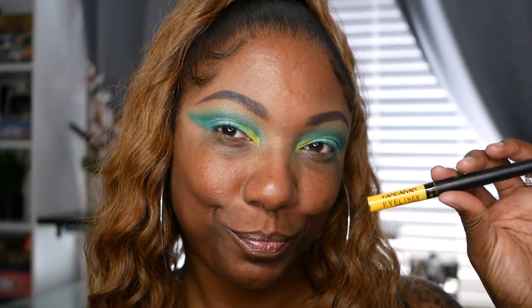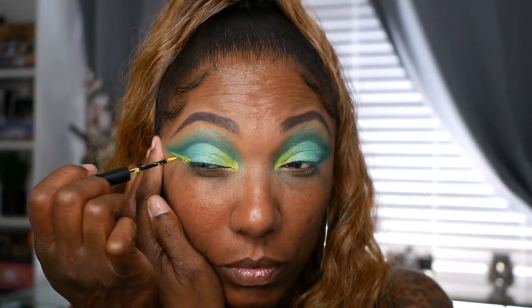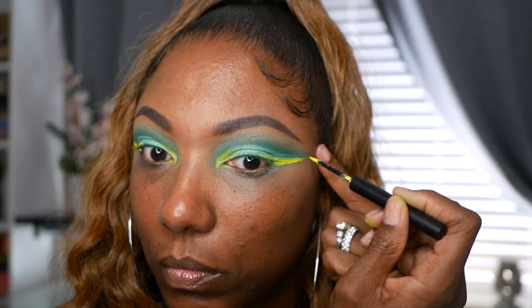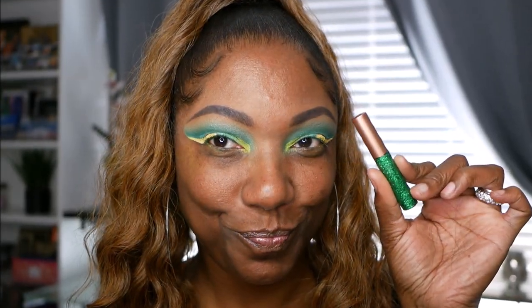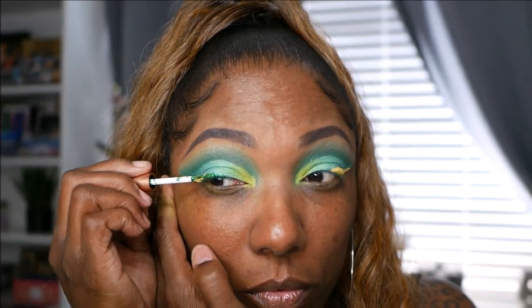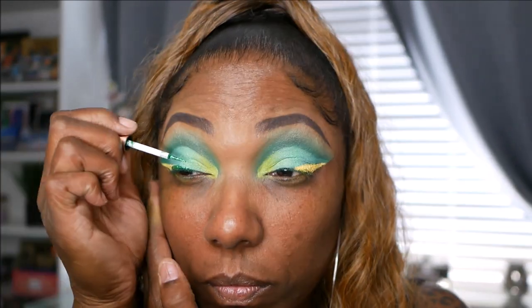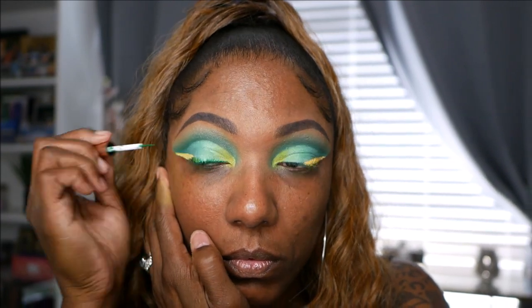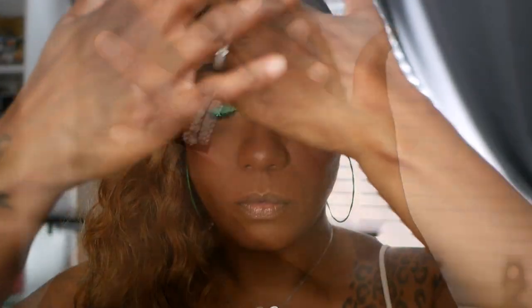I decided to go a little bold so I'm using my NYX yellow eyeliner across the outer portion of my lid creating a wing — not dragging it all the way across my upper lash line, just on the outer portion with a bold wing. Then I wanted to go over that with some green glitter. I didn't use the glitter in the palette because I didn't want to use glitter glue, so I went ahead and used one of my liquid glitters and placed that on my upper lash line, also dragging it across the bottom of that yellow.